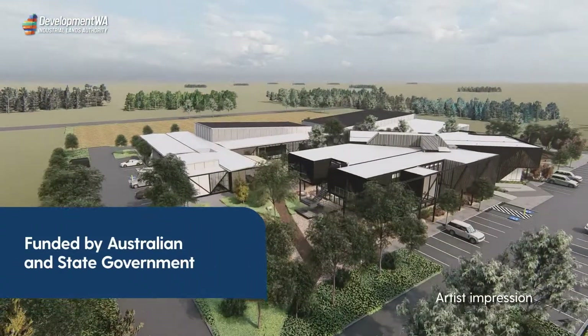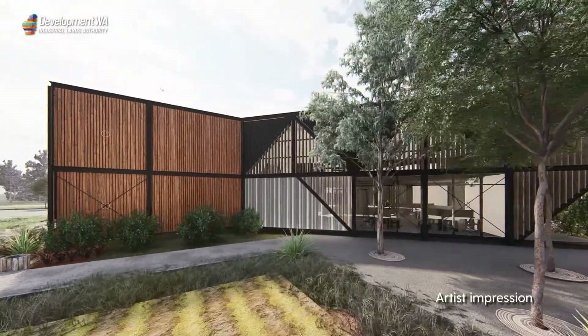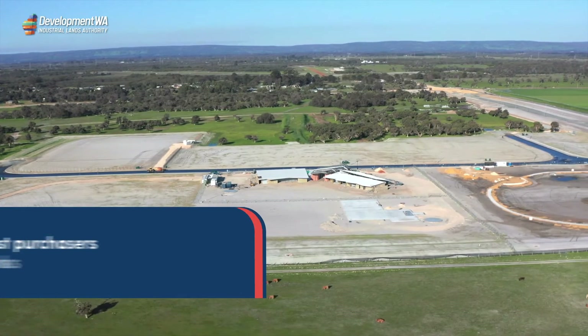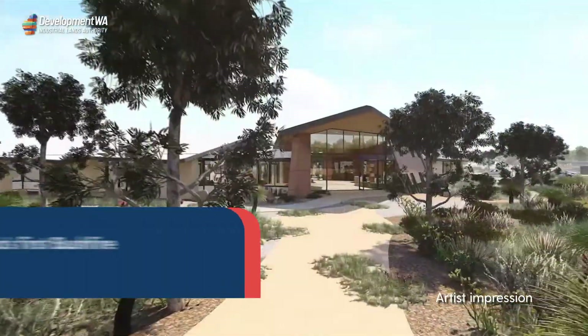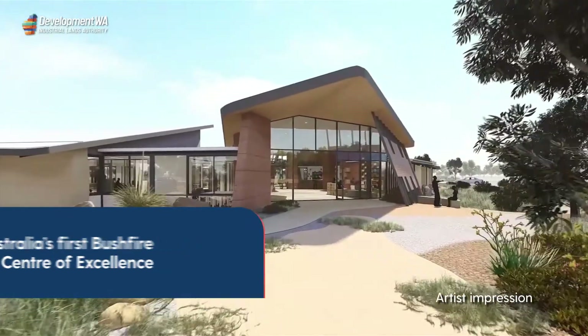Bolstered by funding from the Australian and State Government, as well as private and international investment, Peel Business Park's Stage 1 construction has been completed, with the first purchasers starting works at the park. These include the Shire of Murray's Western Australian Food Innovation Precinct and Australia's first bushfire centre of excellence, delivered by the Department of Fire and Emergency Services.